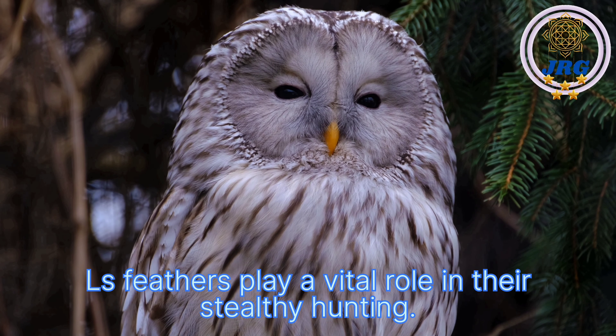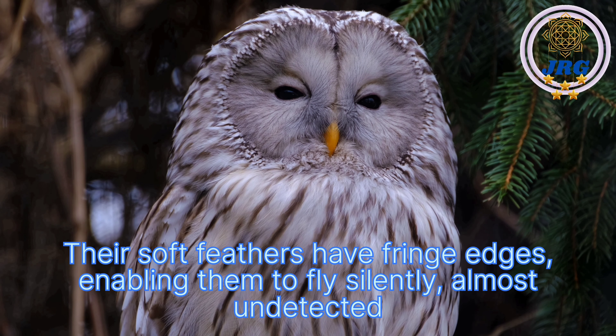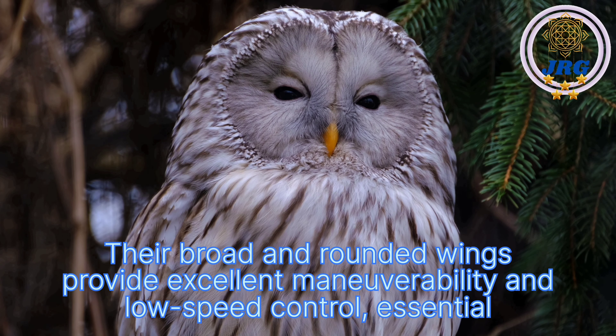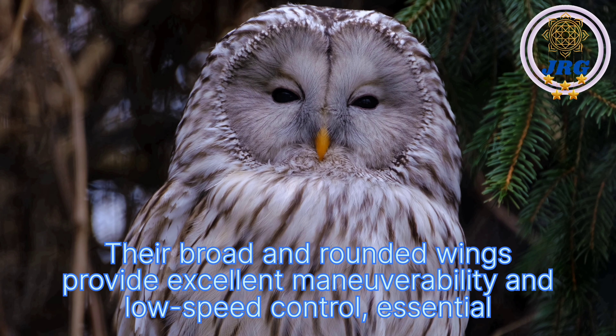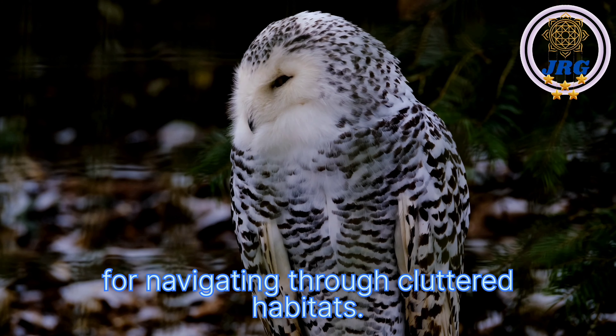Owls' feathers play a vital role in their stealthy hunting. Their soft feathers have fringed edges, enabling them to fly silently, almost undetected by their prey. Their broad and rounded wings provide excellent maneuverability and low-speed control, essential for navigating through cluttered habitats.